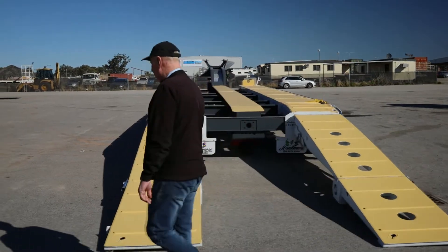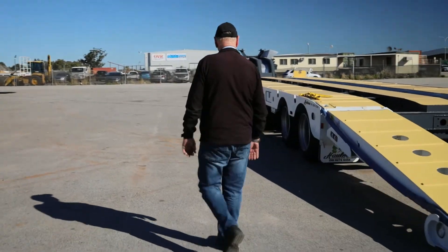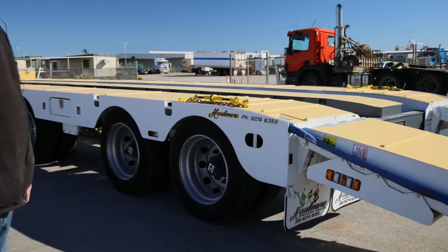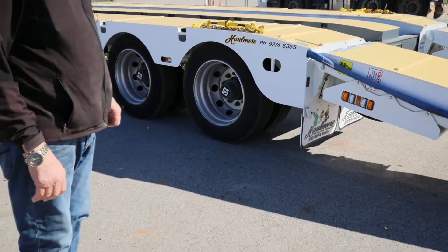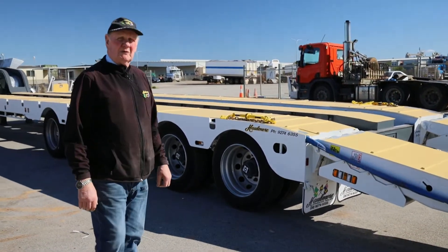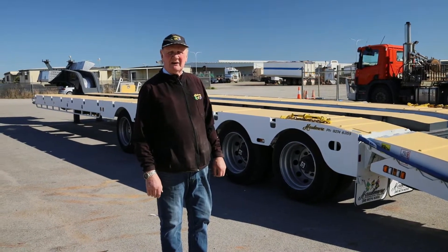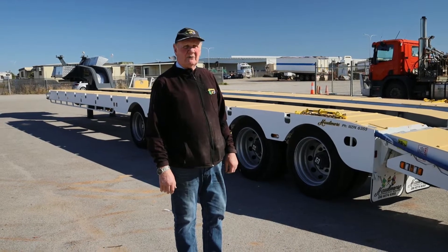The axles are Fuwa K-Hitch and these are 10 stud 285 PCD, or you can have whatever you like on that. They are disc brakes, hydraulic suspension, and the suspension will raise all axles. So for punctures or whatever the case may be, or travelling unloaded, you can raise all axles either one at a time or as you require.